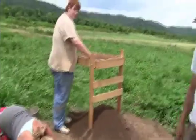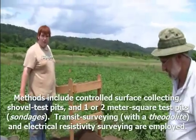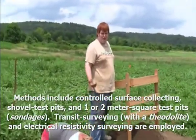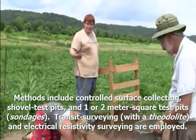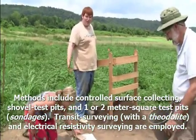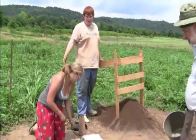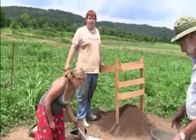So what constitutes a test pit for the uninitiated? One by two meters square that goes down to about 50 centimeters. And we have paperwork for everything. We do it in 10-centimeter increments, or less, unless we find a special find like a big piece of pottery or a feature.